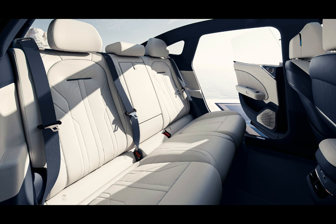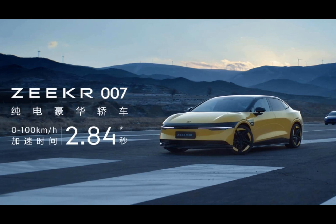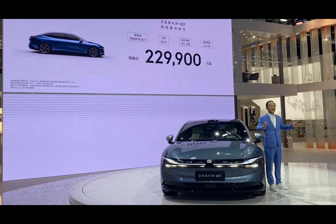The Zeekr 007 measures 4,865 millimeters in length, 1,900 millimeters in width, and 1,450 millimeters in height, with a wheelbase of 2,920 millimeters. Designed under the guidance of Stefan Silov, the Zeekr 007 showcases a fresh design language.